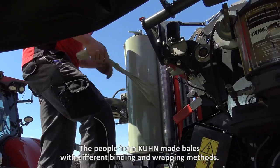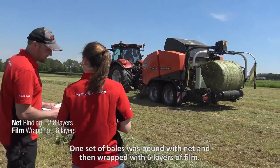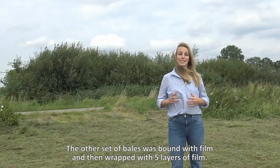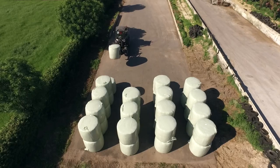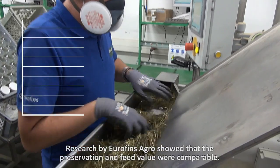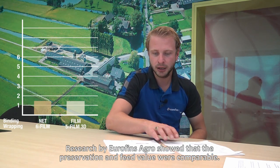The people from Kuhn made bales with different binding and wrapping methods. One set of bales was bound with net and then wrapped with six layers of film. The other set of bales was bound with film and then wrapped with five layers of film. Research by Eurofins Agro showed that the preservation and feed value were comparable.